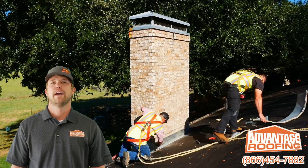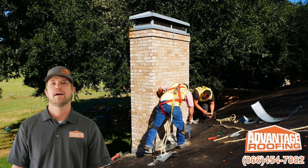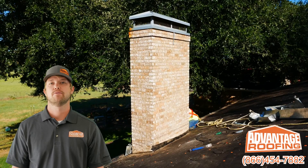Hi, my name is Ryan Merrill with Advantage Roofing Company. A few days ago we installed a chimney cricket on one of our customers' houses, and I'm going to explain why this is one of the most — if not the most — important aspects of a roofing system.